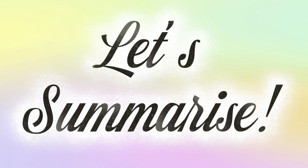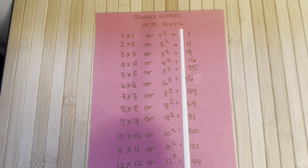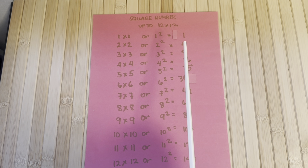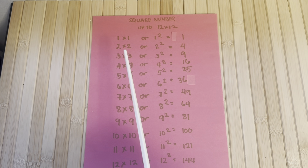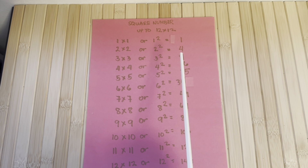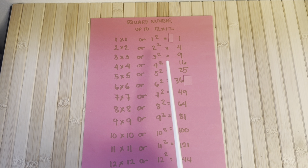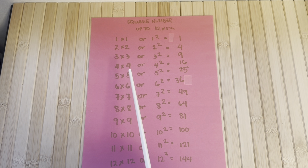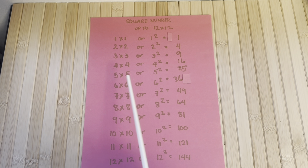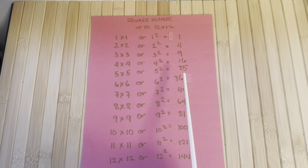Let's summarize. Let's check out square numbers up to 12 by 12. 1 times 1 or 1 squared is equals to 1. 2 times 2 or 2 squared is equals to 4. 3 times 3 or 3 squared is equals to 9. 4 times 4 or 4 squared is equals to 16. 5 times 5 or 5 squared is equals to 25.